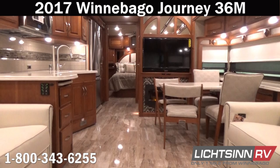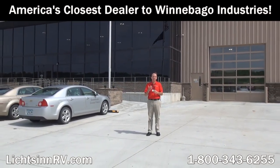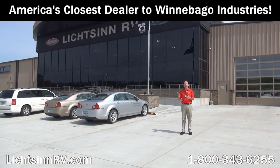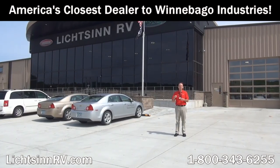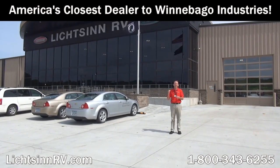Only one mile from Winnebago Industries right here in Forest City, Iowa. Thank you for visiting Litson RV — I'm Ron Litson, and here are some great points from my sales staff as to why you should choose Litson RV.